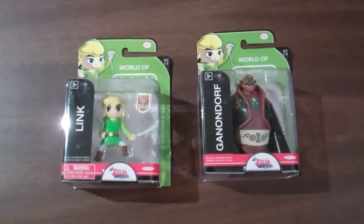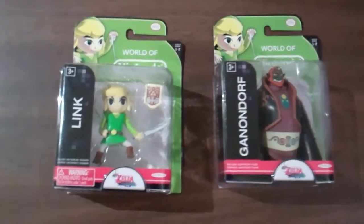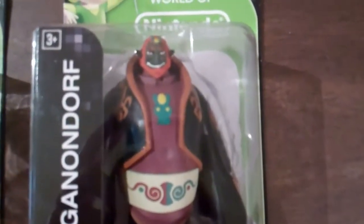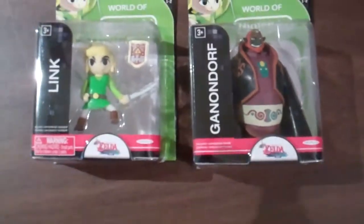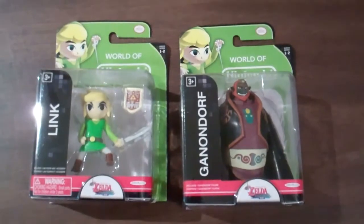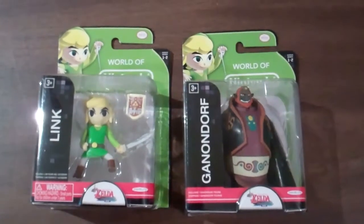Here we have the next size up in the Jax Pacific World of Nintendo line. Two new figures from series 1-2: we have Toon Link and Ganondorf, both with the Wind Waker HD logo. They're making some more figures in this size — I think there's going to be a Tetra and an Olimar, maybe a few other characters like standard Mario and standard Luigi. So keep an eye out for those too.